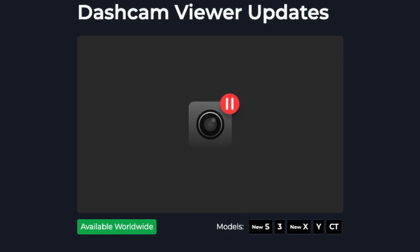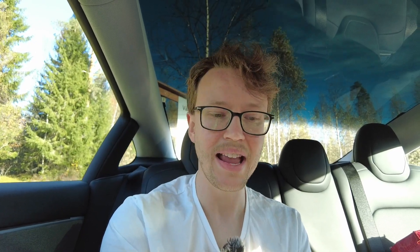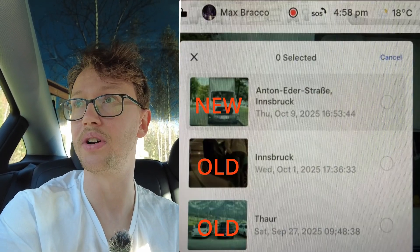Next thing coming is the dashcam viewer update, and this one is actually a good one in my opinion. Now we have street names included in the dashcam viewer. It's a really good convenience thing — nothing too crazy, but it makes the feature better, so I'm fully fine with this.